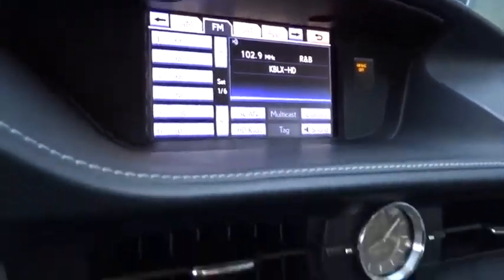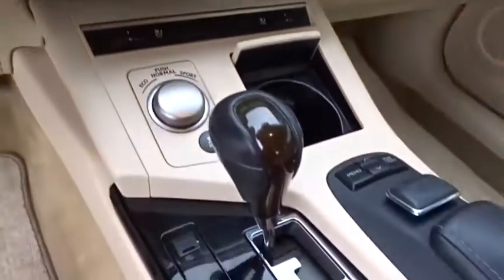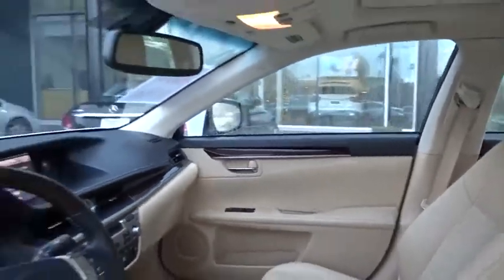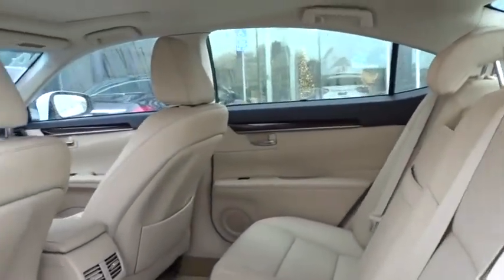Power steering, cruise control, auto-dimming rear-view mirror, floor mats, keyless start, aluminum wheels, four-wheel disc brakes, AM-FM stereo radio, climate control. Searching for a dependable vehicle that looks great too? You've found it, so stop in today.